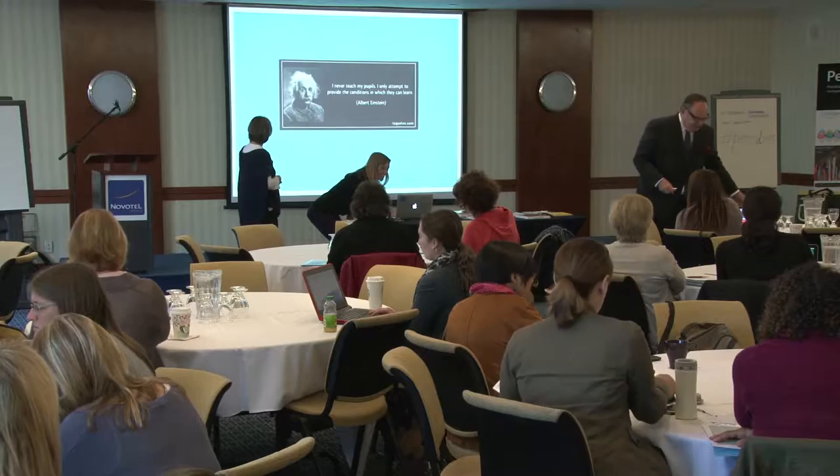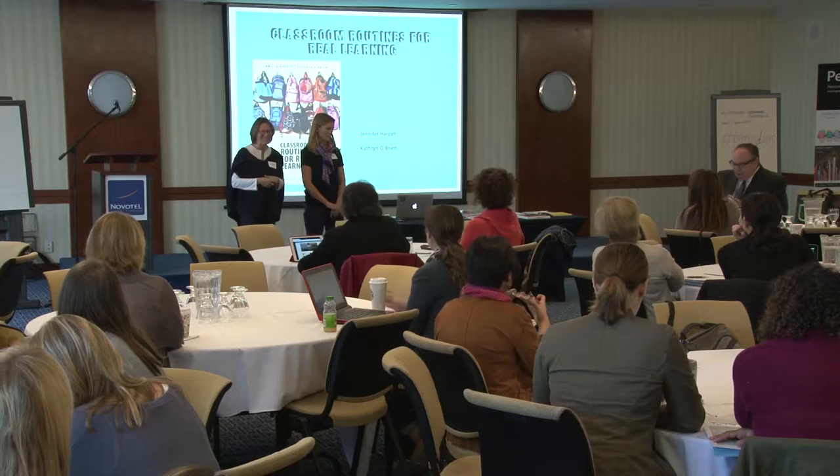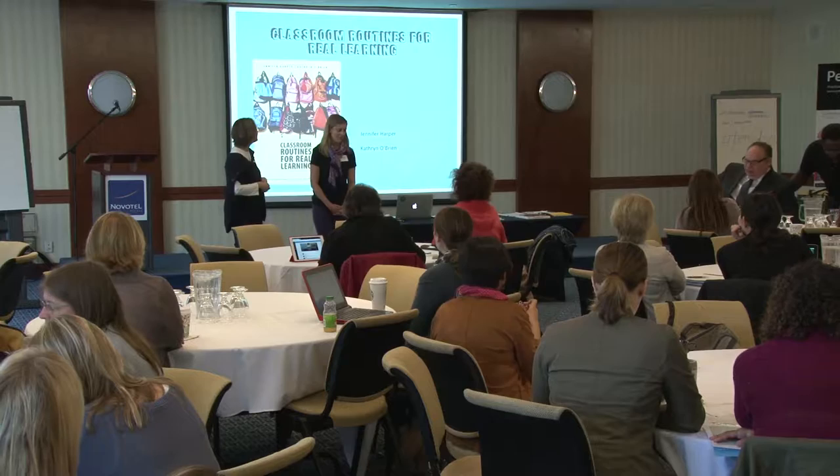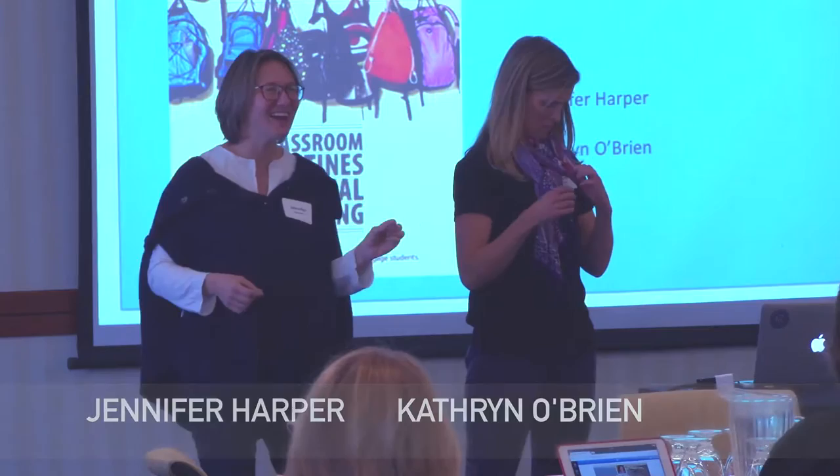I'm Jennifer Harper, and this is Catherine O'Brien. We're going to talk about Classroom Routines — it's a good time of year for that. We've got some habits established, maybe a little bored with some of them and ready to tweak. We have exactly 10 slides, 20 minutes, and we know we stand between you and break, so we're very earnest about that. We've got a timer so we can take only two minutes per slide.